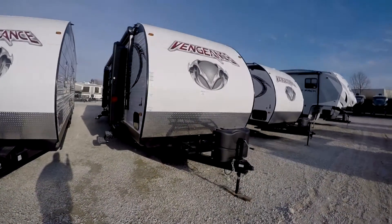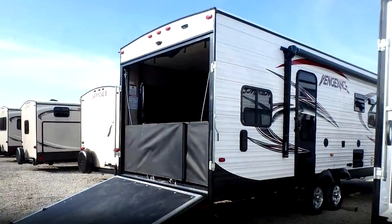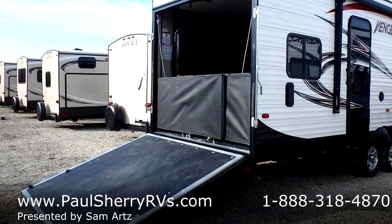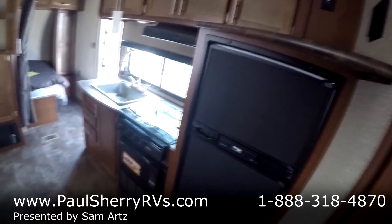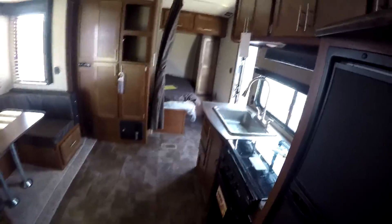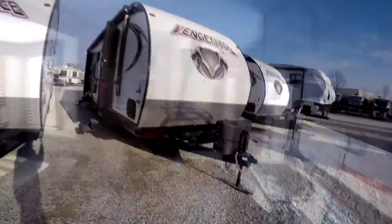Hi folks. I'm doing a video here of a Forest River Vengeance 29B 2016. The purpose of our videos here at Paul Sherry's is to give you a little better view that the pictures alone sometimes don't give you. So I'm gonna do a little walk around here and cover some features and benefits.